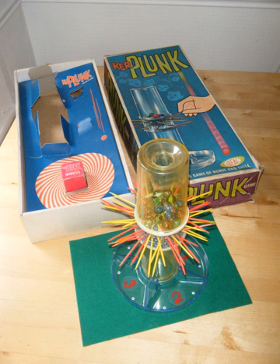Kerplunk is a children's game first marketed by the Ideal Toy Company in 1967. The game consists of a transparent plastic tube, plastic rods called straws — normally 26 to 30 in total and of various colors, yellow and red predominantly — and several dozen marbles. The base contains four separate numbered trays and the straws are passed through holes in the middle of the tube to form a lattice. The marbles are then placed in the top of the tube and held in place by the lattice.